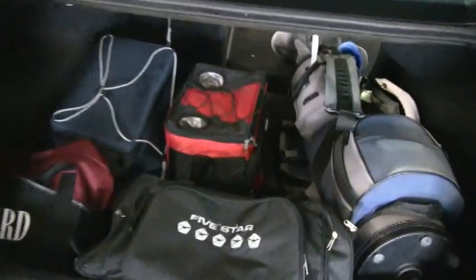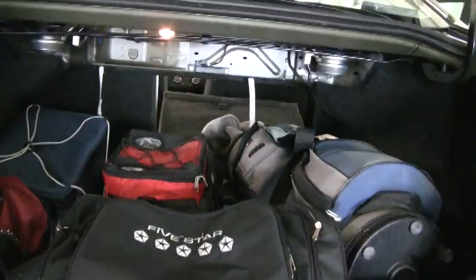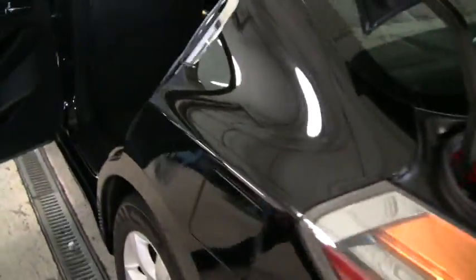Take a look and see all the trunk space — if you need more, just fold down the back seat. Come around here, it's got black cloth interior that's next to perfect, the carpets are nice and clean, and it doesn't smell funky in here.